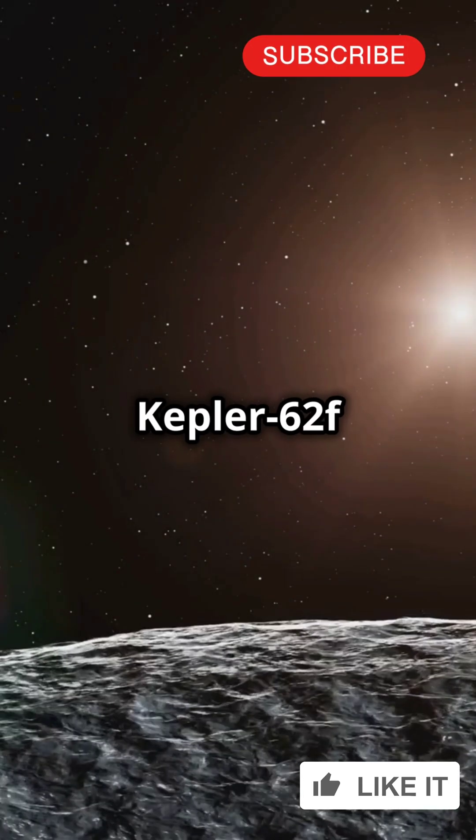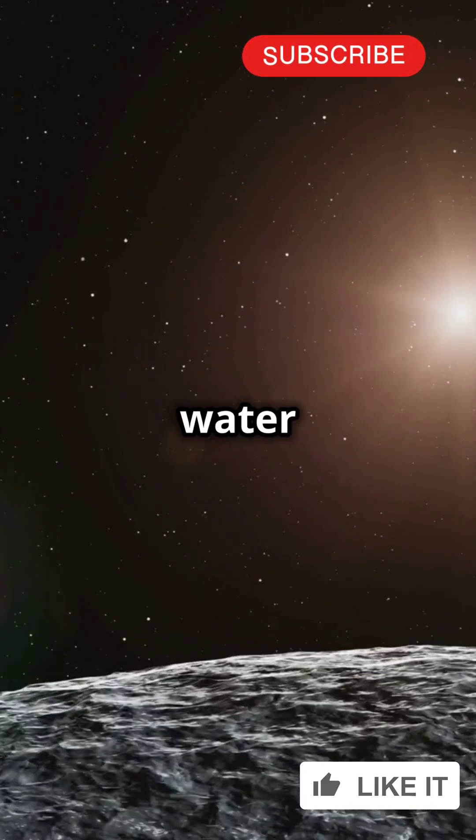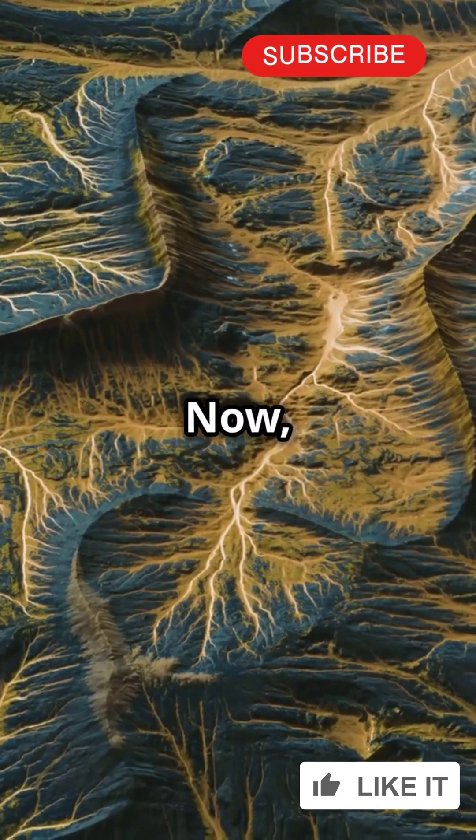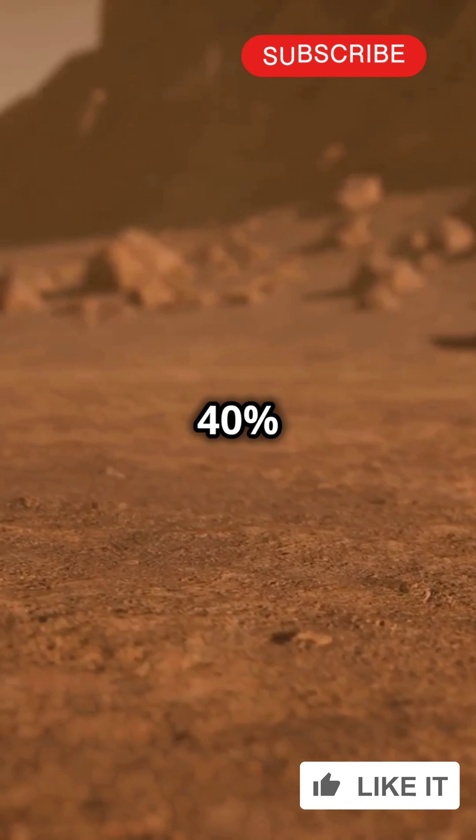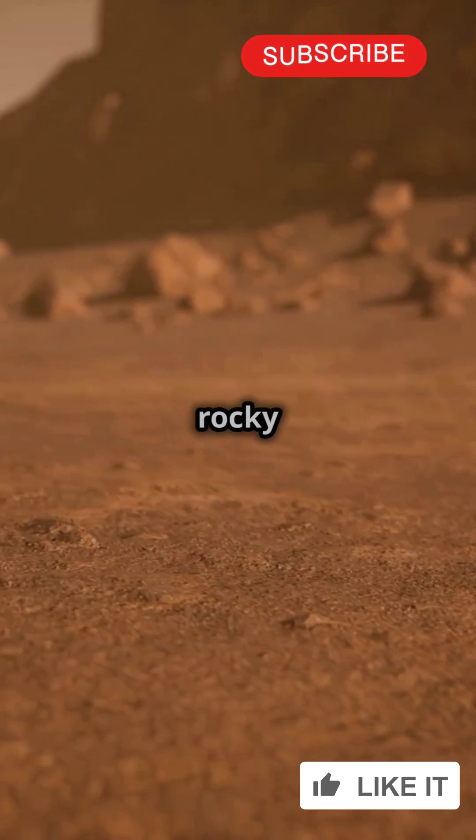What's so special about that? It means Kepler-62f could have liquid water — that's key to life as we know it. Now here's where it gets really interesting: Kepler-62f is about 40% larger than Earth and might have a rocky composition.